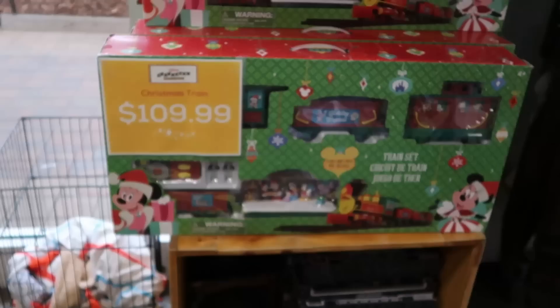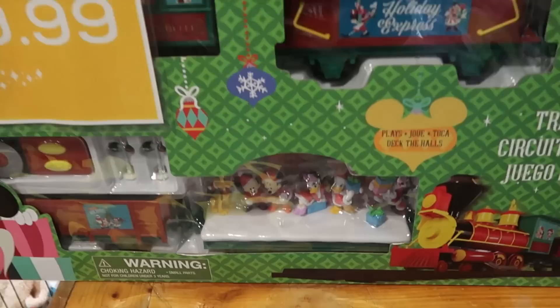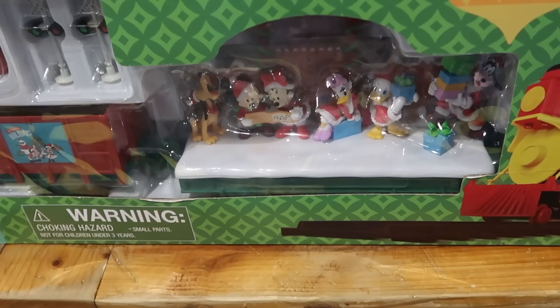Up front by the registers they also have last year's Lionel Christmas trains — just came to the outlet not too long ago, these are $110. Look at all the different characters you get — Mickey, Minnie, Donald, Pluto, Goofy, and then Daisy Duck, with all the different cabooses and whatnot.